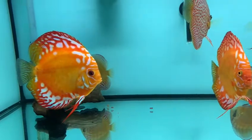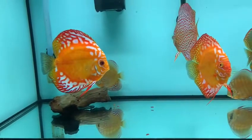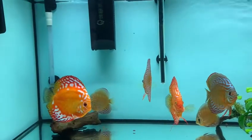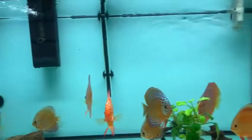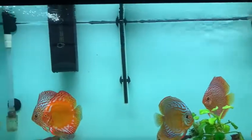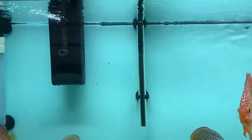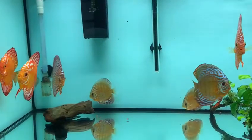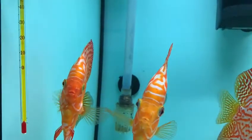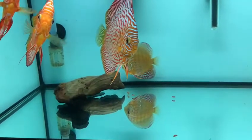Also near that wood piece, under it, we have two bristlenose plecos. As for the setup, this is a 55-gallon tank. I have an external filter — the flow is medium to low, this is a Fluval — and another internal one, also a Fluval. So I'm keeping two filters for this tank. The temperature I'm keeping them at is about 29°C.